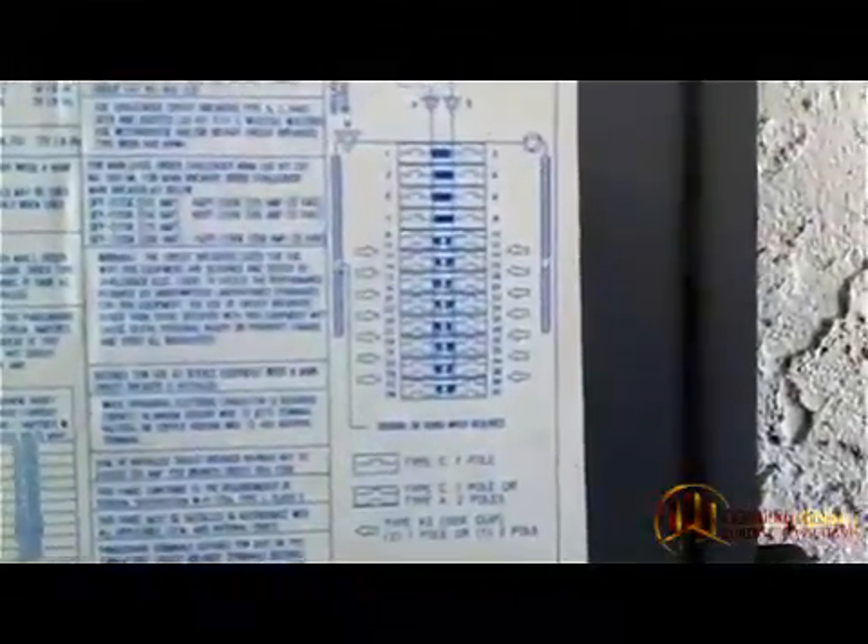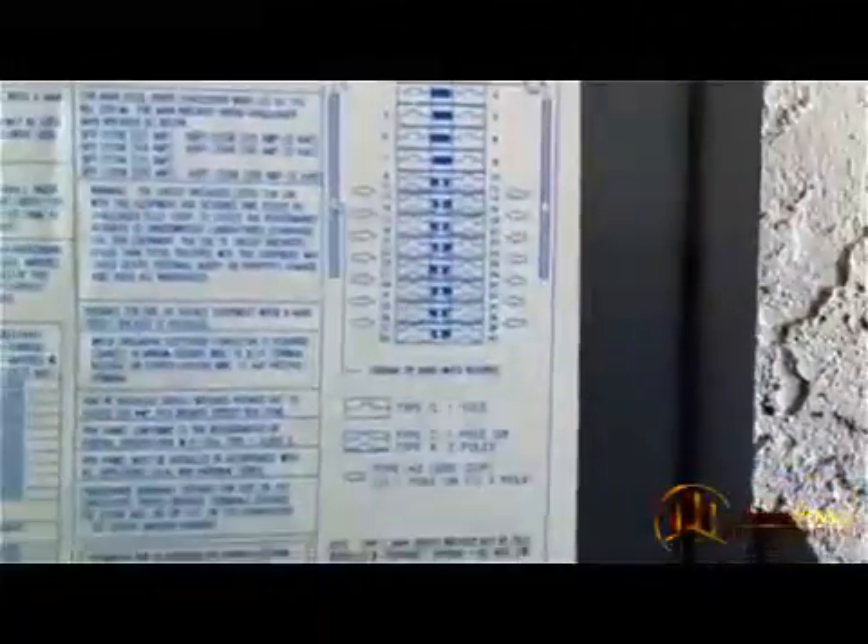Here is the panel's legend, and if you notice the little arrows on here — this tells you where the tandem breakers are allowed to be installed.